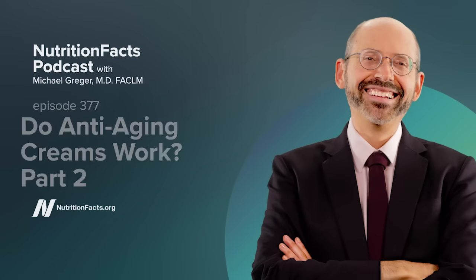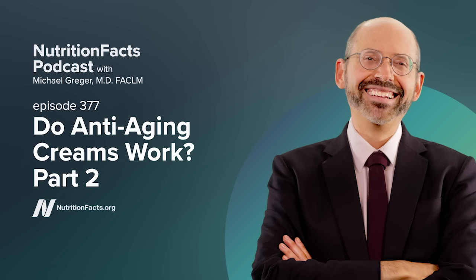I hear from lots of people every day who are concerned about how their diet is affecting their health. They need answers based on facts, in other words, from the peer-reviewed medical literature, and that is what I'm here for. Welcome to the Nutrition Facts Podcast. I'm your host, Dr. Michael Greger.